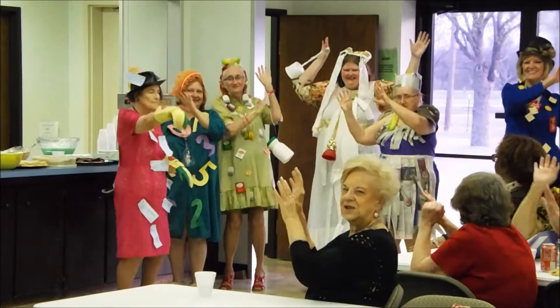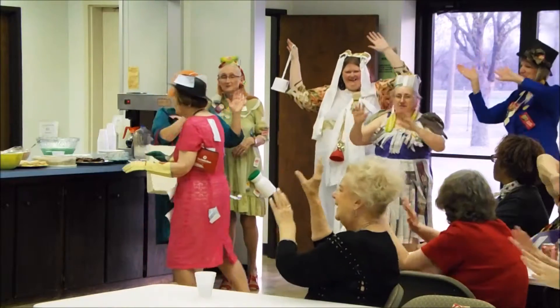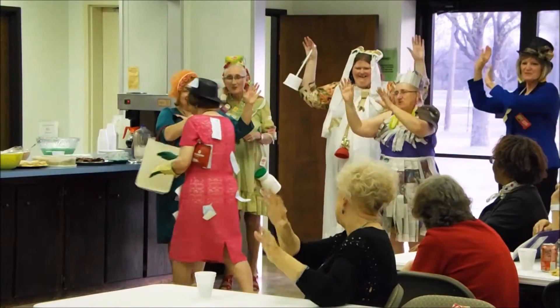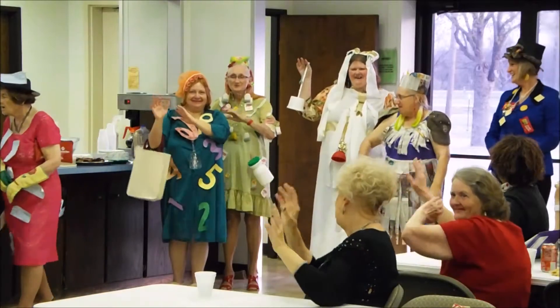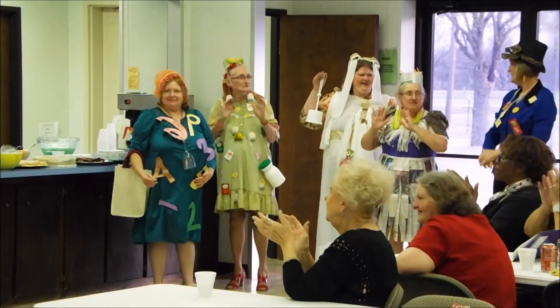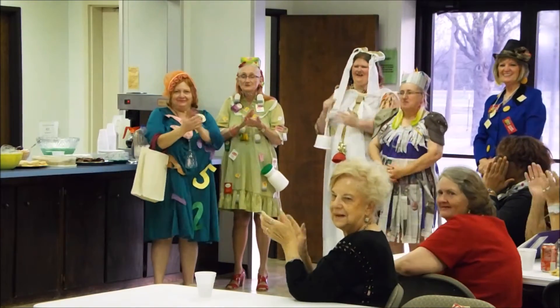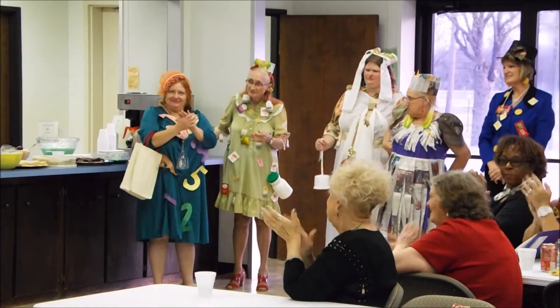Woo, y'all sexy ladies out there! Is this an exercise plan? Y'all got to get in the groove here. Come on, let's get some life going on here. Let's give these ladies a hand and let's cheer our next contestant on.